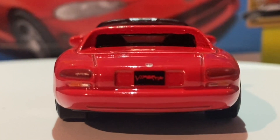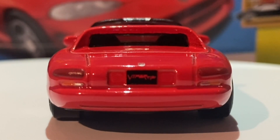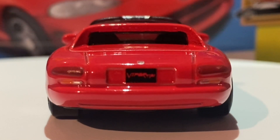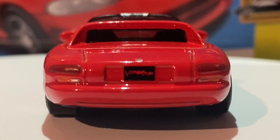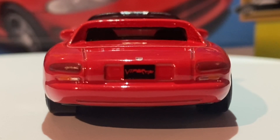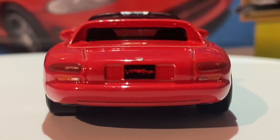Let's take a look at the rear of this car. There's tampo work here as well — very generously done. We do have the brake lights in red tampo, the indicator lights in orange tampo, and the reverse lights in white or silver tampo. You can also see the license plate has been done in black, and it reads 'Viper RT10' with that writing done in red to match the rest of the car.